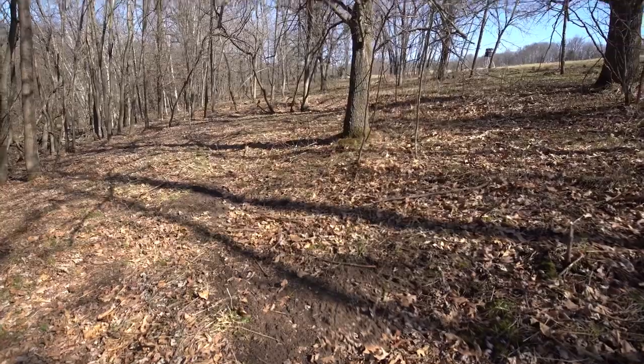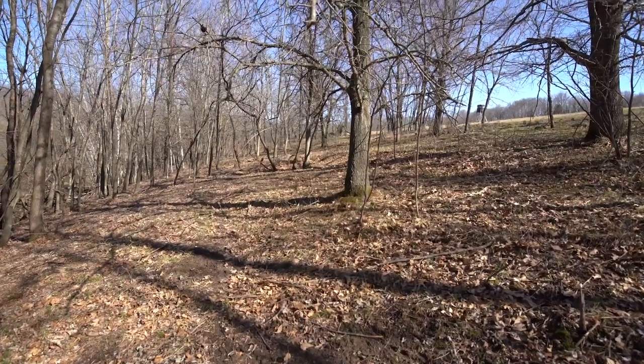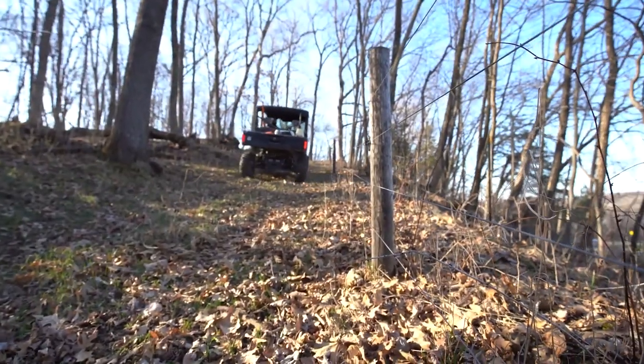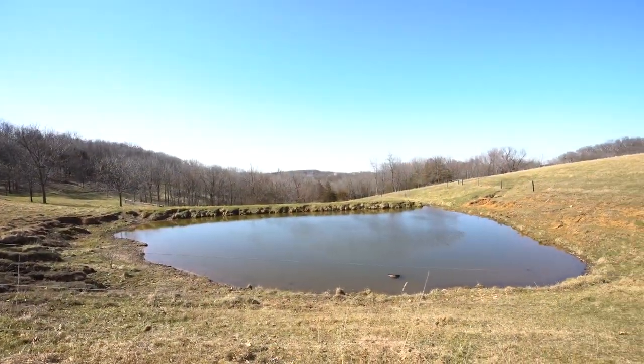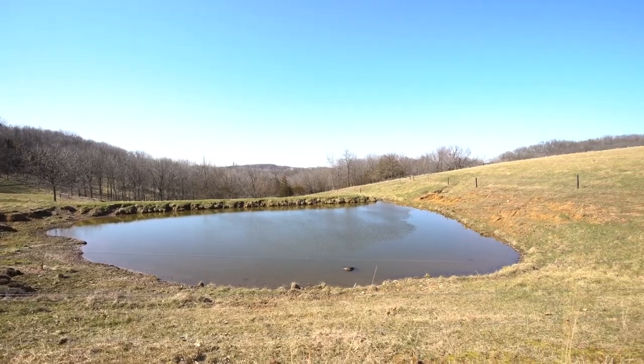It's a great deer hunting neighborhood. This is currently set up as a pasture farm with excellent exterior perimeter high tensile five-strand fencing, two really nice ponds that hold water with good dikes on them, as well as a spring that's in the middle of the property.